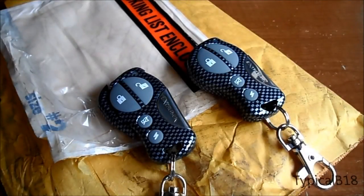Hey everybody, how's it going? So I wanted to talk about the Omega Xcal 500 Keyless Entry Slash Alarm System. I bought it a while back for my 03 Honda Element.